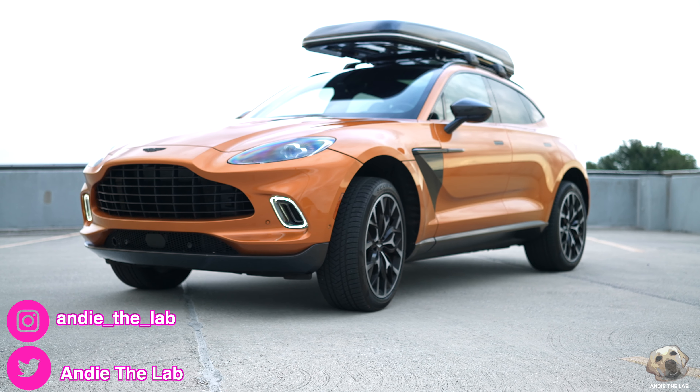You can get into three differently-specced DBXs and have a unique experience in each one. Customizing your Aston to fit your personality and needs must be an incredible experience. I'm especially thankful to Aston for opening my eyes to a different side of automotive luxury. So — is the 2021 Aston Martin DBX lab approved? Yeah, sure is! Please consider subscribing and following us on Instagram to check out more lab-tested adventures.